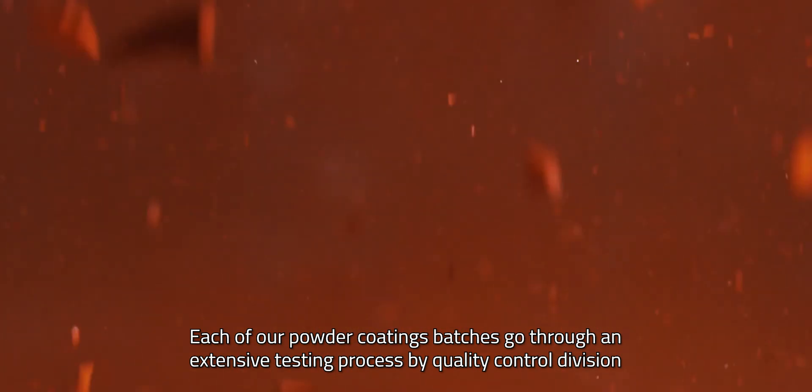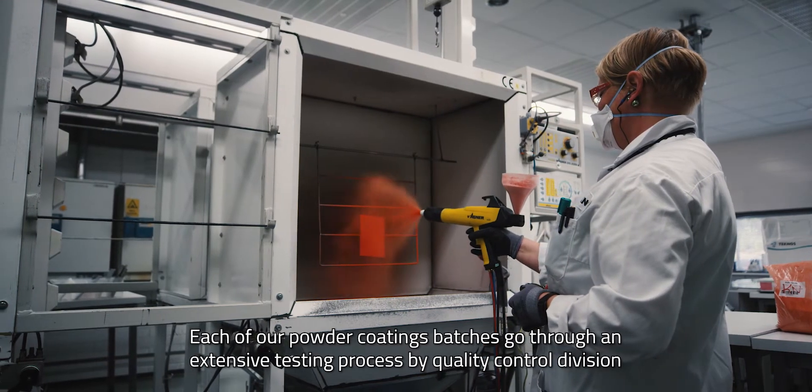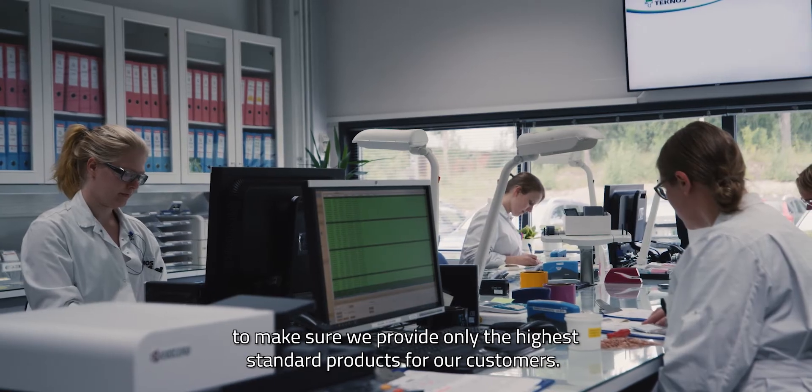Each of our powder coating batches goes through an extensive testing process by our quality control division to make sure we provide only the highest standard products for our customers.